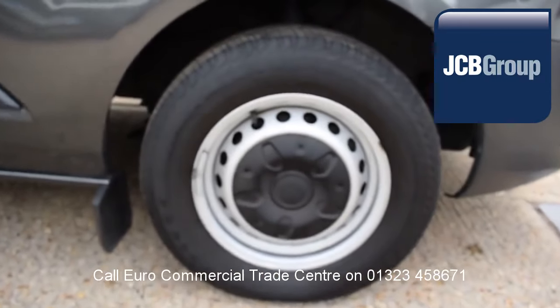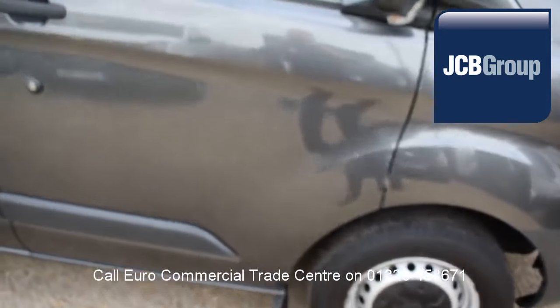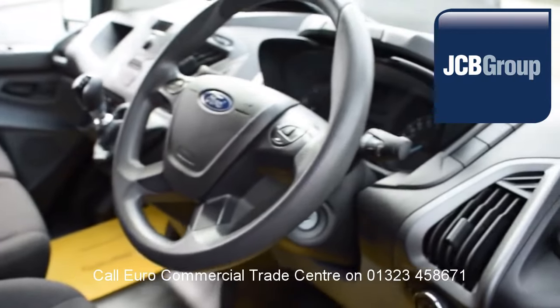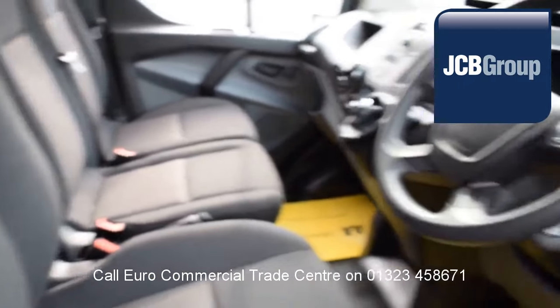When you buy a vehicle from the EuroCommercial Trade Center, you'll know it's received an extensive multipoint check, a minimum 6 months warranty — parts and labor — and 12 months roadside assistance provided by the AA.